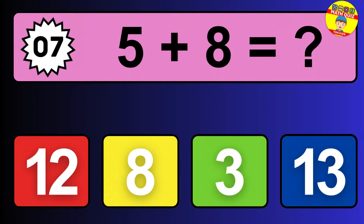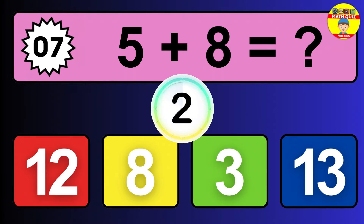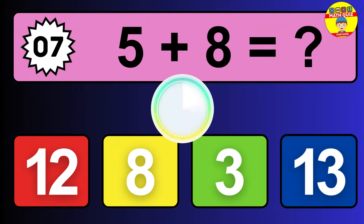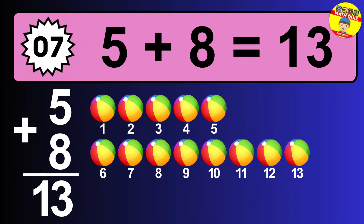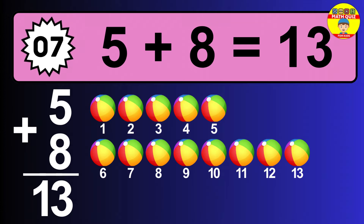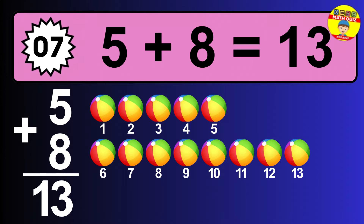Question seven: five plus eight equals what? The answer is five plus eight is 13. Let's count it: one, two, three, four, five, six, seven, eight, nine, ten, eleven, twelve, thirteen.